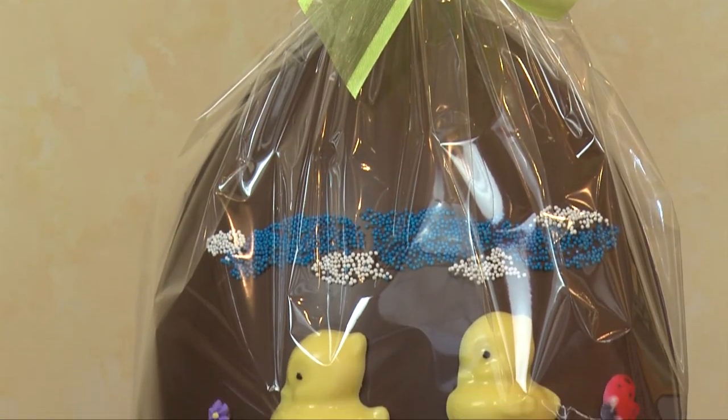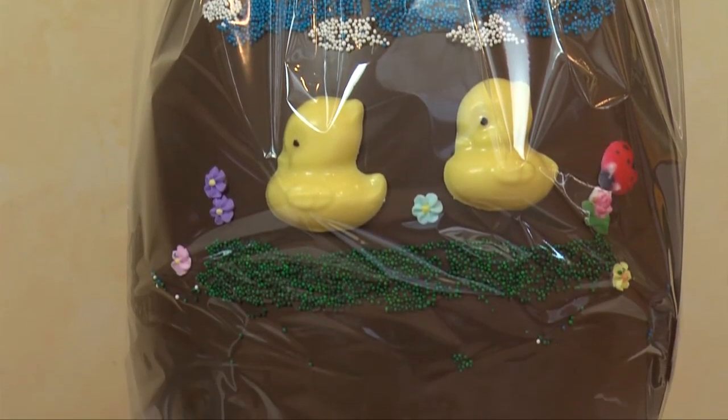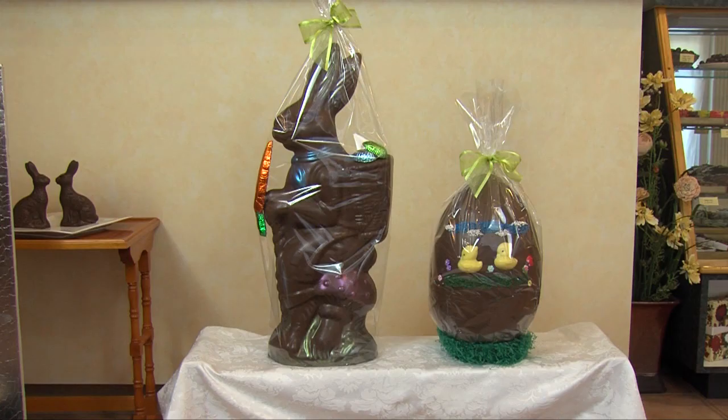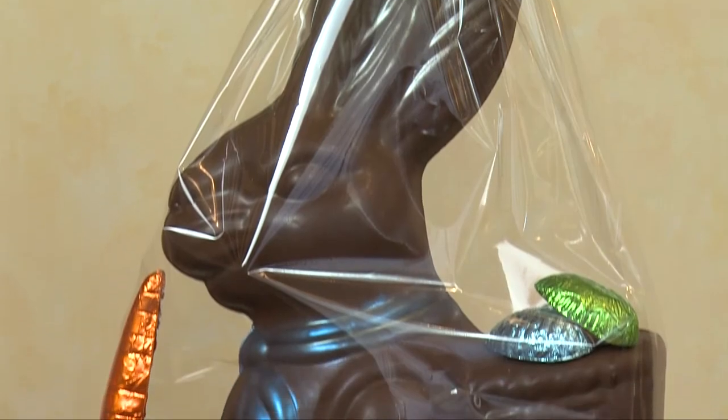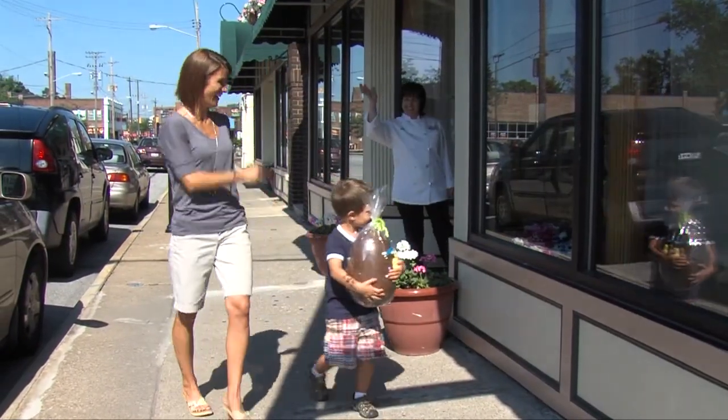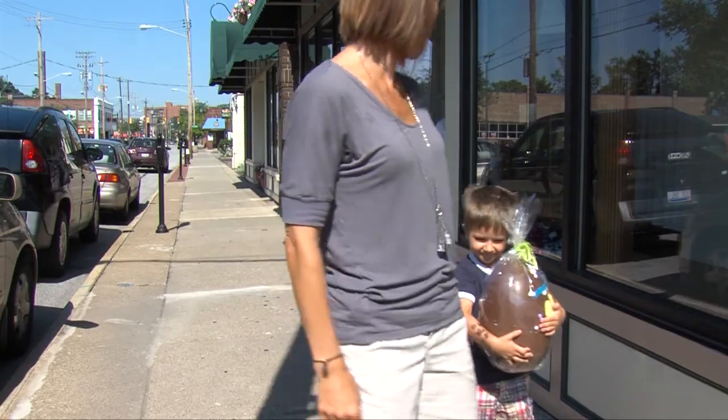I especially like making our large hollow bunnies and eggs. They're all unique. Each one is decorated with carrots, jelly beans, foiled eggs, and they are great to take to large family gatherings for Easter or a great gift for a chocolate lover.